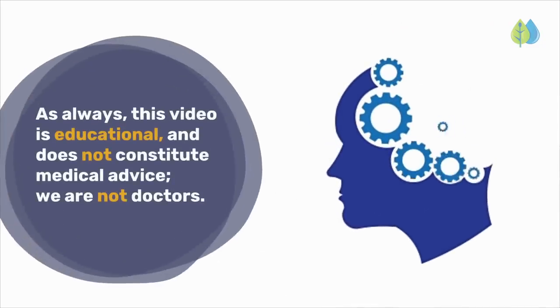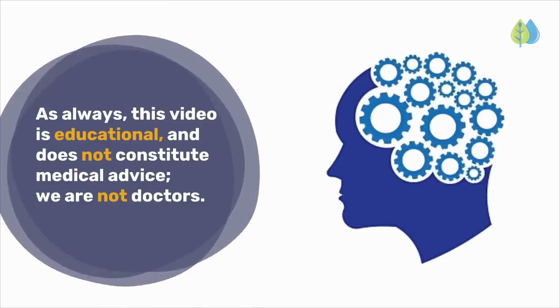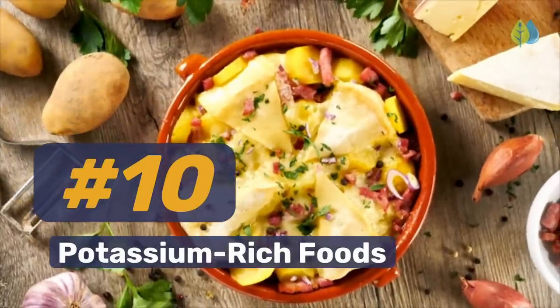As always, this video is educational and does not constitute medical advice. We are not doctors. Number 10: Potassium-rich foods.